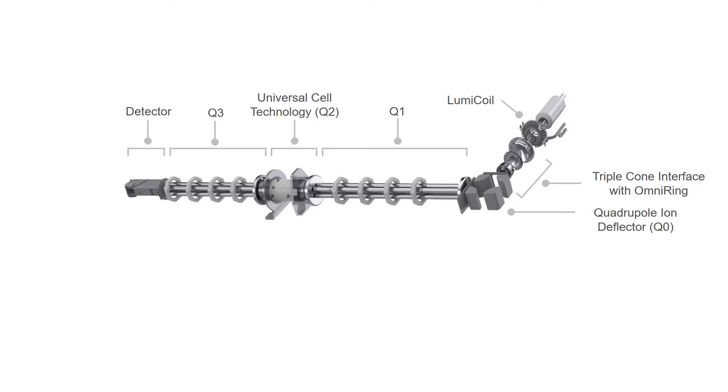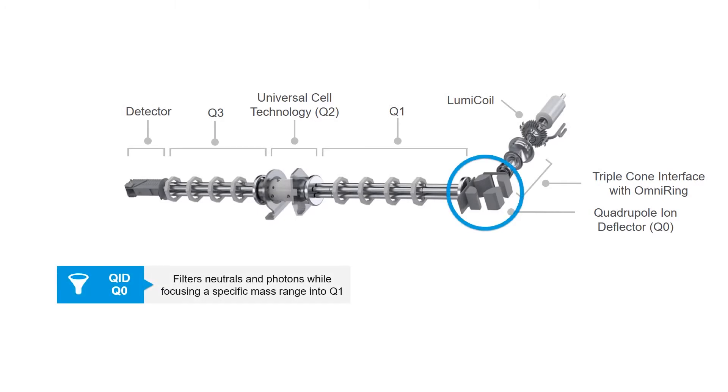The Nexion 5000's first quadrupole, the quadrupole ion deflector, replaces the traditional lens systems used in older ICP-MS designs. This design not only completely eliminates photons and neutral species, but also aids in ion beam cleanup by ejecting ions which are outside of the mass range of interest. With no lenses to clean or maintain, you have a cleaner overall system, fewer maintenance visits, and improved productivity.